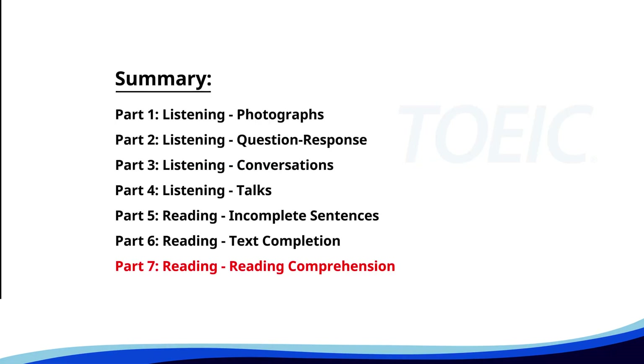And finally, Part Seven: Reading Comprehension. Get ready to read passages and answer questions based on them. Let's finish strong.